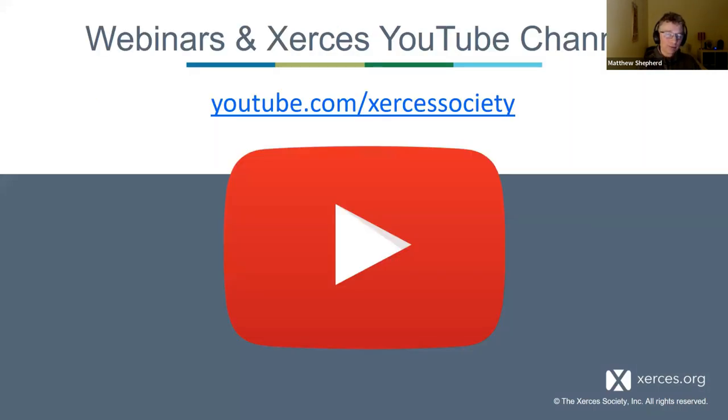Not everybody likes reading. If you're a visual learner or a listener, you'll find webinars on our website. There's also an upcoming webinar by Cass Turnbull-Mead on honeybees next week. All our webinars are stored on our YouTube channel — youtube.com/XercesSociety — where you'll find dozens of previous webinars plus other videos and resources.